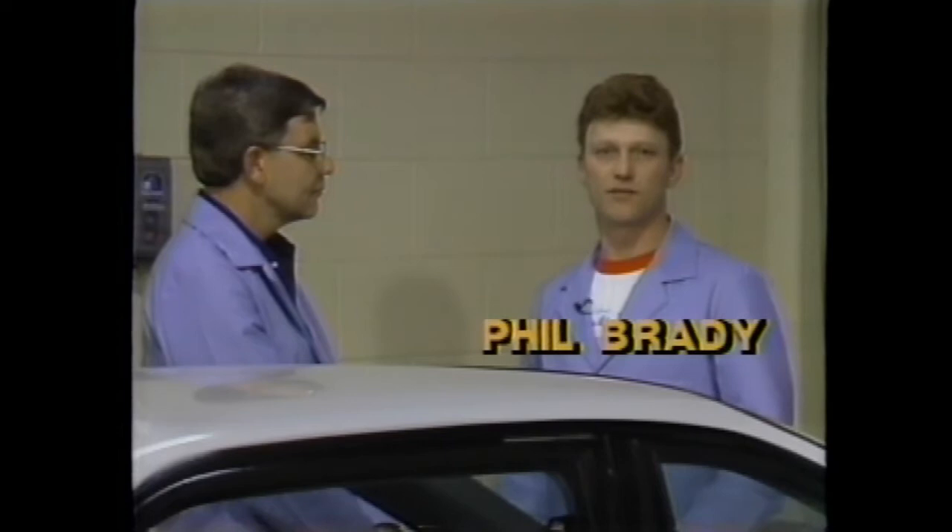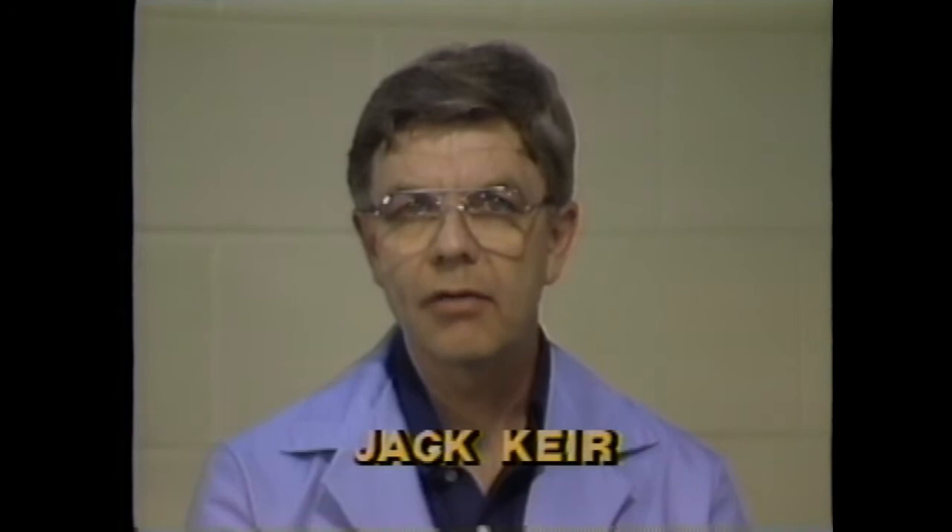Phil? Thanks, Roy. Hi, my name is Phil Brady, and I'm a member of the Lordstown Water Test Task Force. I specialize in the body sealing section of the J-Car. Jack? Thanks, Phil. My name's Jack Keir. I'm also a water test team member. My specialty is paint shop sealing. Welcome, gentlemen, and thanks for joining us today. It looks like we're in pretty knowledgeable hands, so let's talk about water leaks.